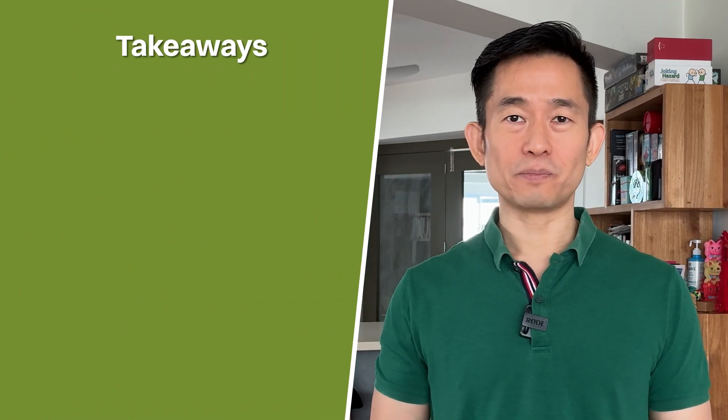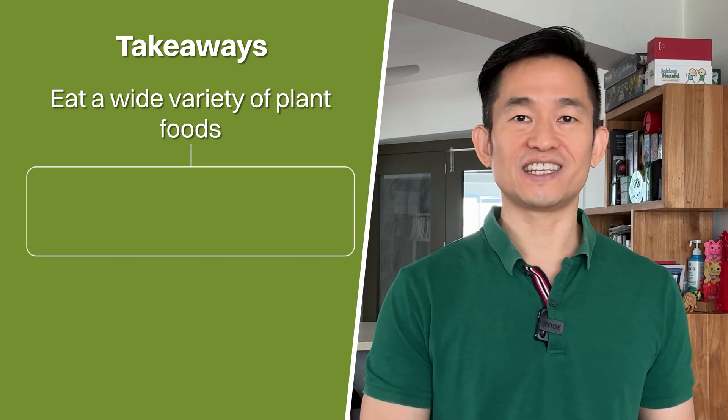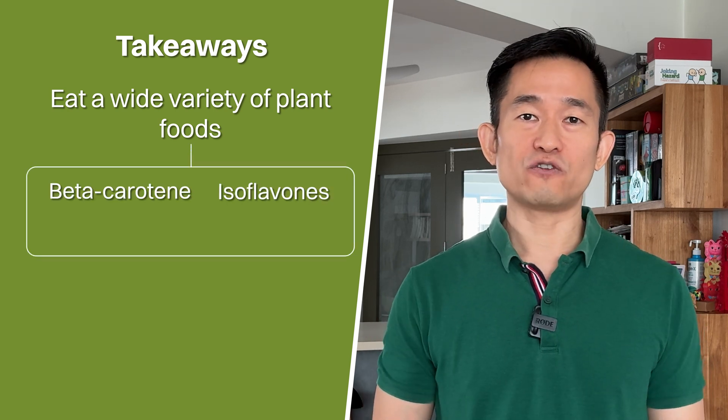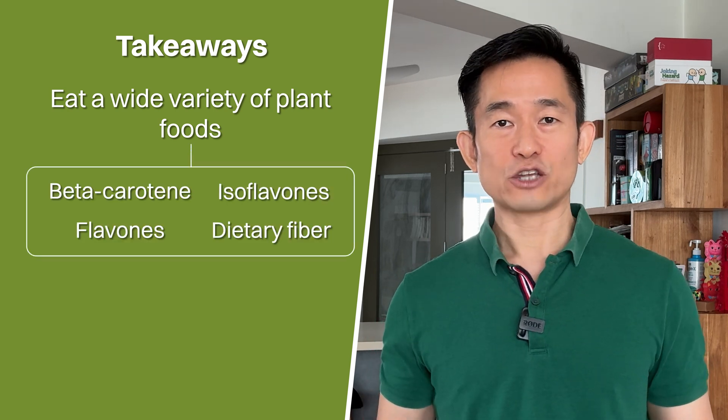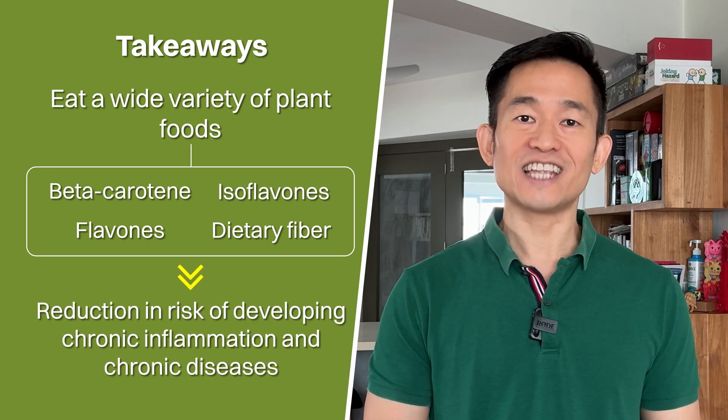So what's the takeaway from the top 5 food components of the Dietary Inflammatory Index? We again see a consistent pattern of eating a wide variety of plant foods that are high in beta-carotene, isoflavones, flavones and dietary fiber, to reduce the risk of developing chronic inflammation and chronic diseases.